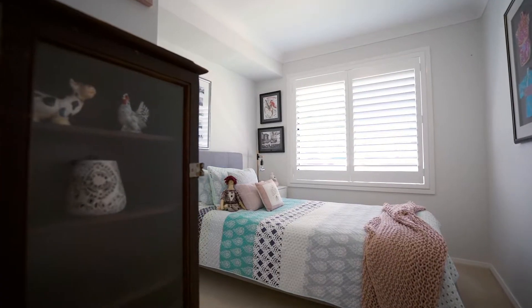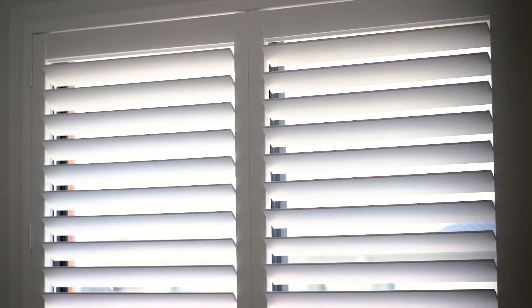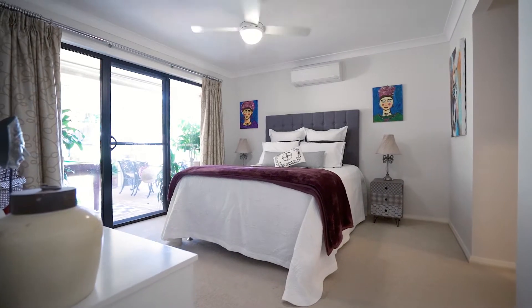The home includes ducted air conditioning, timber and carpet flooring, plantation shutters, designer pendant lighting, built-in wardrobes and a plush master suite.